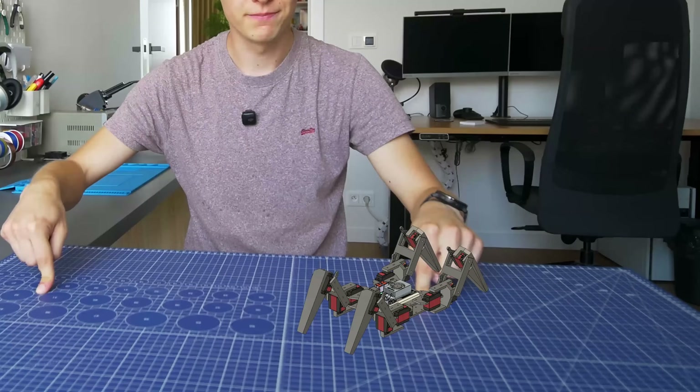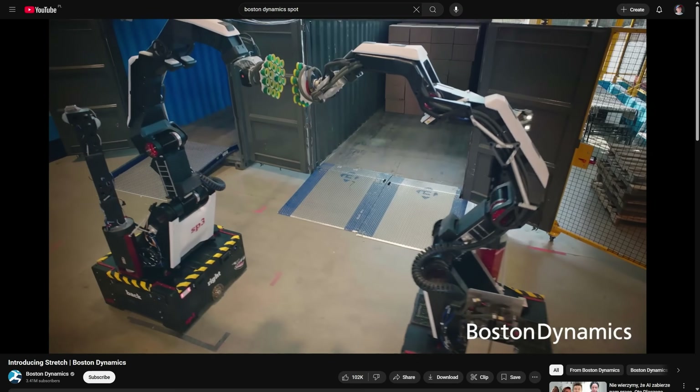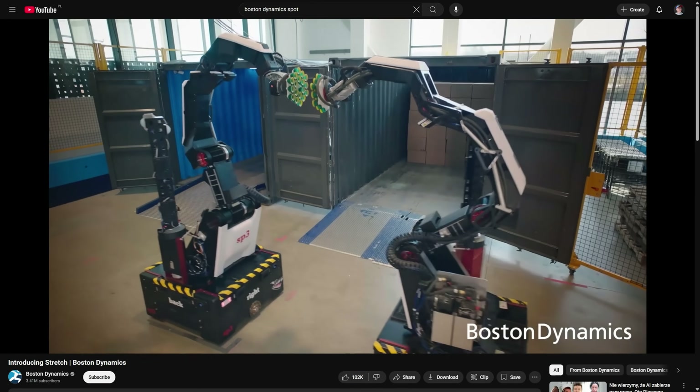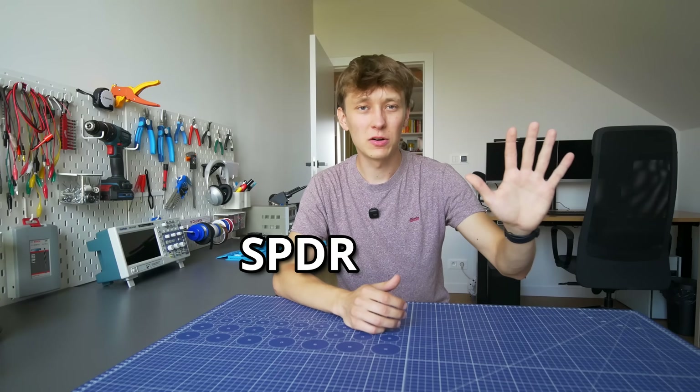The goal for my robot will be very simple. I want it to go from here to here. Low expectations, higher chance of success. They already made the dogs, humanoids, and this weird arm on wheels. So to make my project different, I want to build a spider robot, or SPD-R-Bot.